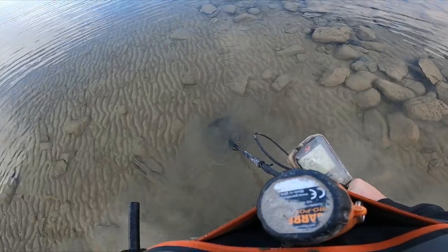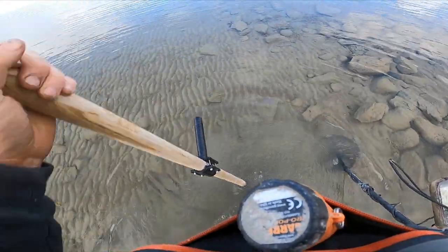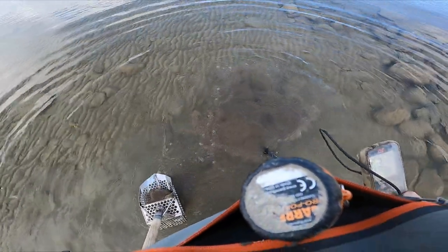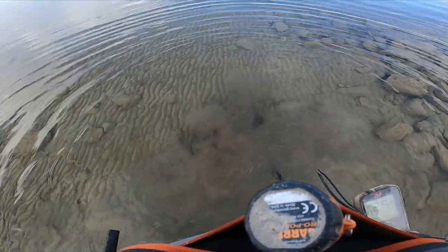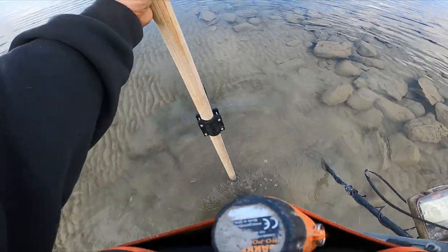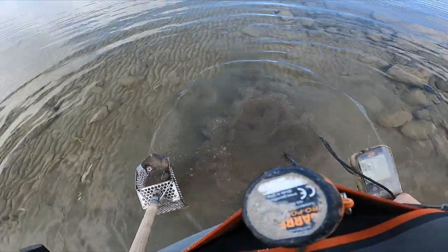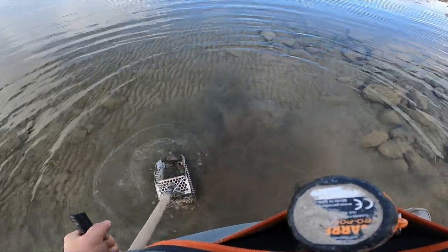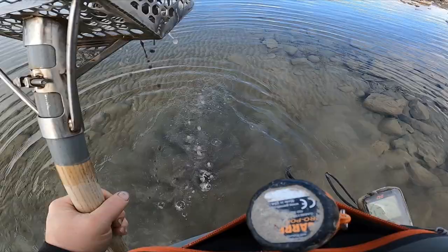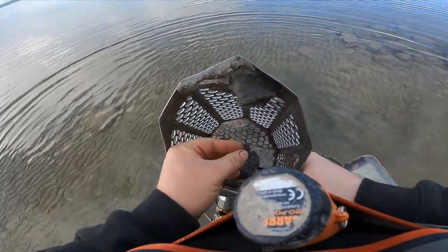Getting a 26-27 here. Looks like I missed it on that scoop — it's pretty rare you get it on the first scoop. There we go, got it this time. Looks like we get a penny.